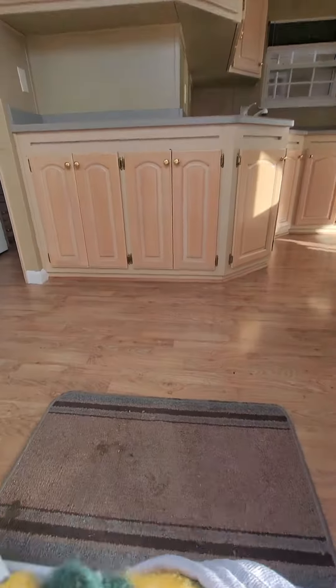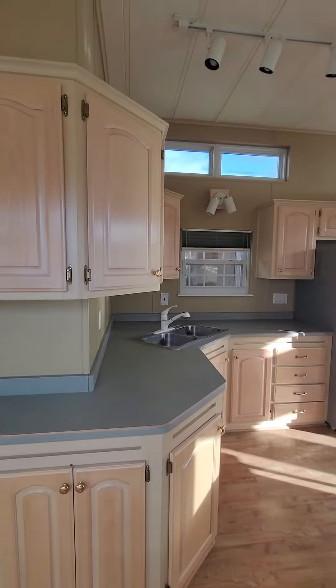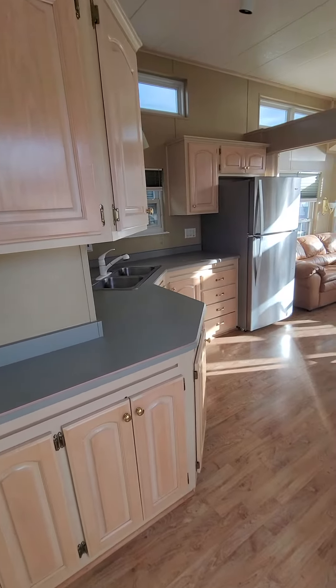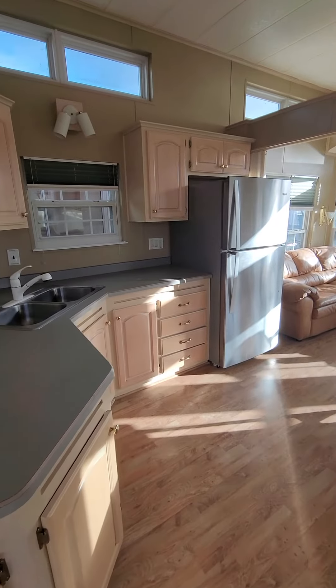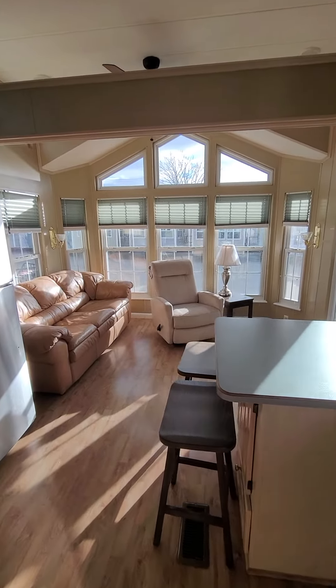Now we're gonna go in and take a look at her. Six days till Christmas walkthrough in this 1999 Woodland Park model. Look at all that natural light!